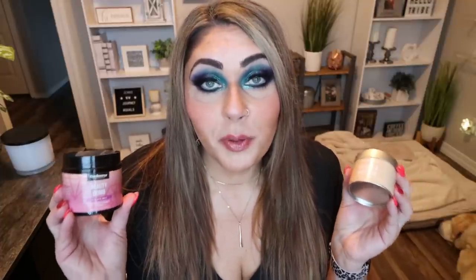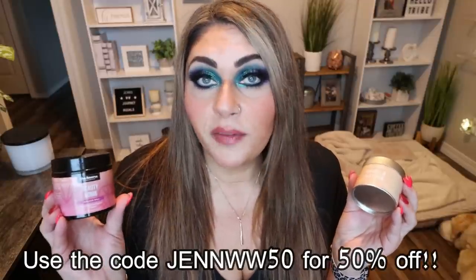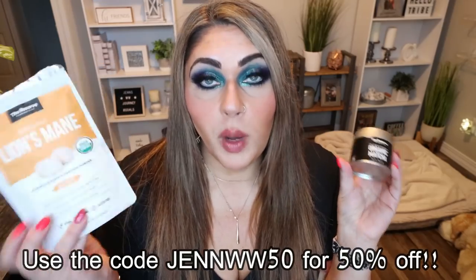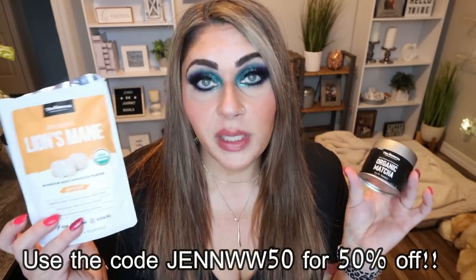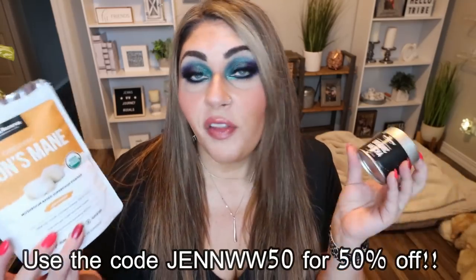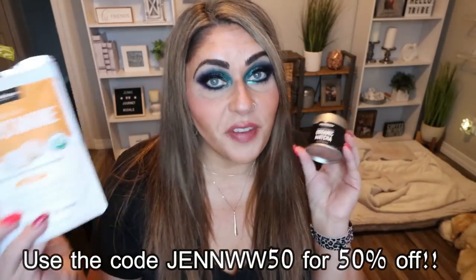I also really enjoy their spray hand sanitizer — it has a really good minty smell, not a huge alcohol smell like a lot of others. These products are exceptional quality. They were kind enough to offer my subscribers 50% off using the code on screen. I'll put the link in the description box — just click the link and it will automatically apply the 50% off. It's a great way to try out The Reserve products. Adding supplements to my routine makes me feel better and gives me the vitamins, minerals, and nutrients my body needs.